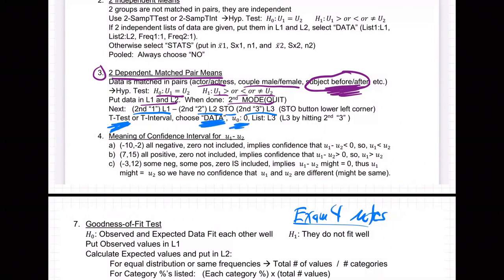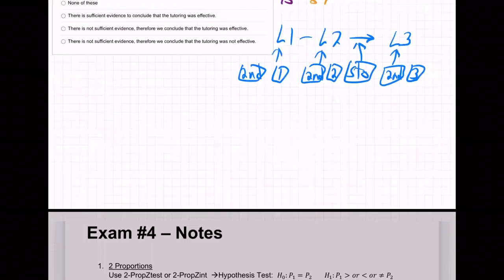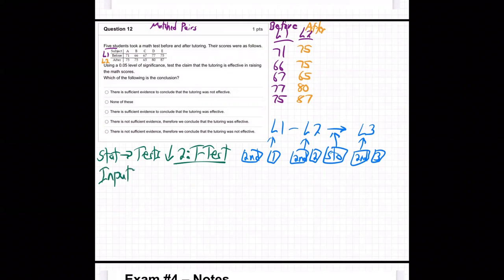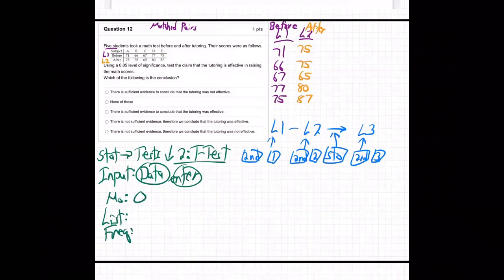T-test, choose data. Mu zero is zero. List is L3. So we're going to choose stat, test, number two — T-test. For the input, we're going to choose data and hit enter. Then you've got mu sub zero, which is zero, then the list, which is L3, and frequency is always one.